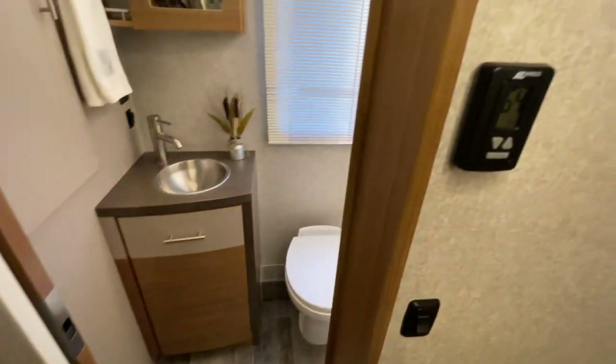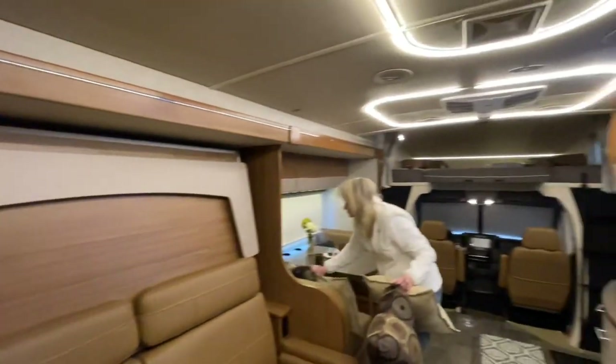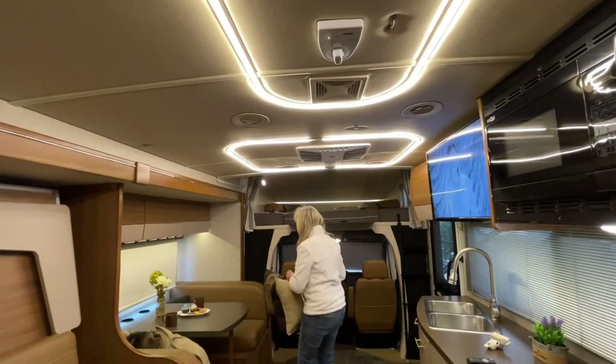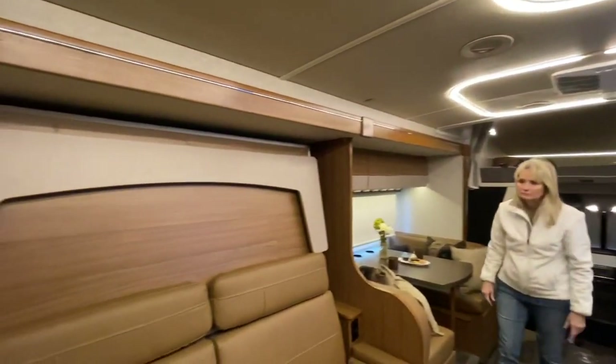You've got a heat pump — that's your controller, the thermostat. Real simple. So you can get heat and cool off the heat pump in the ceiling. If you hook it up to the campground, you can use the electricity for heat. And if it gets really cold, it's got a 20,000 BTU gas furnace that'll kick in to help.